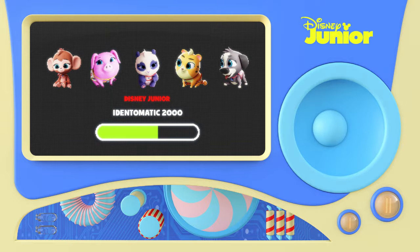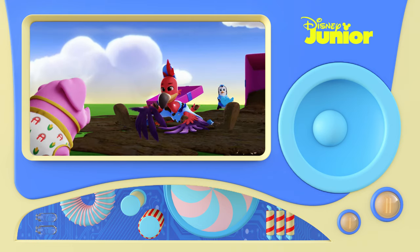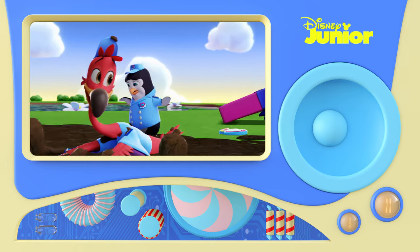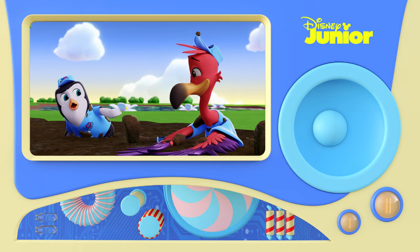Let's have another go and see who else we can find. Let's get muddy! Mud is so much fun! Right, Pip? Whoa! Right, Freddy. So much fun!